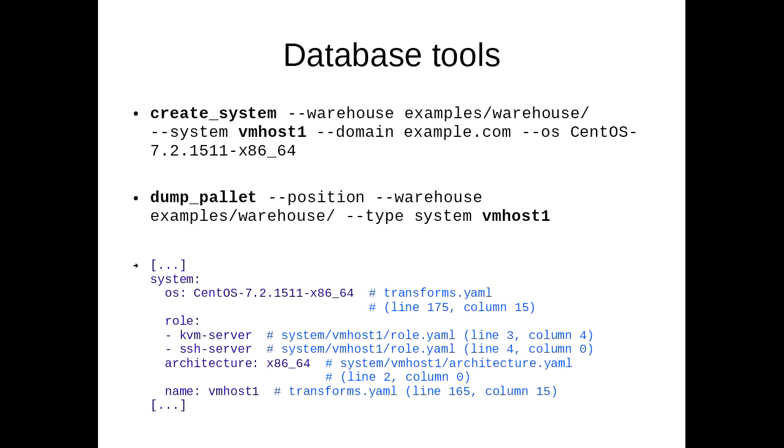Now, this is just directories and files, so you can handle this with just mkdir and emacs. But we have a couple of easy-to-use tools, like create-system, which just creates an empty system object with a YAML template which you can fill out with all your details. And some debugging tools, like dump-pallet, which dumps all the information the database has about a single object. Since we have a lot of inheritance and transformations in the system, dump-pallet can also show which file each data key comes from, which is nice for debugging.